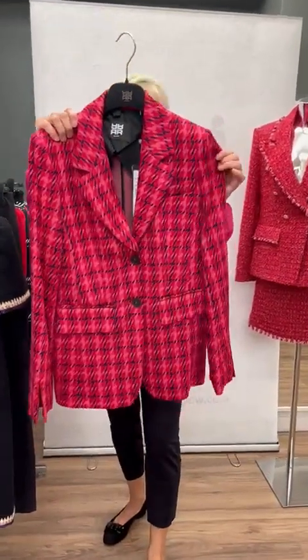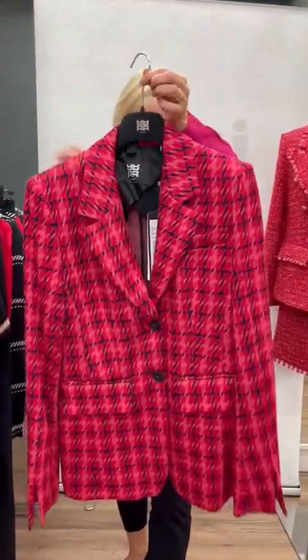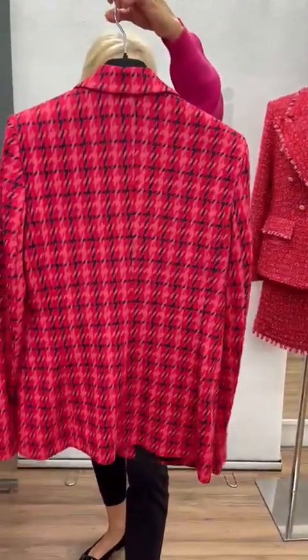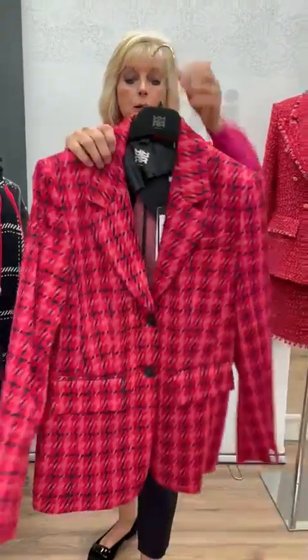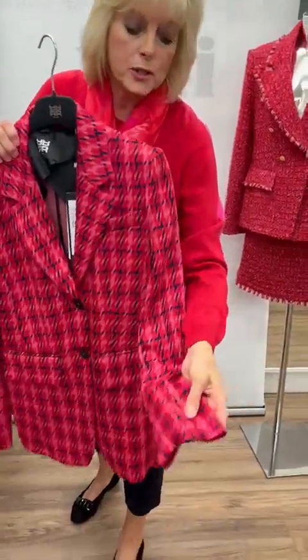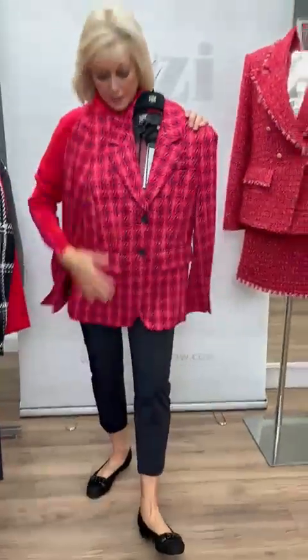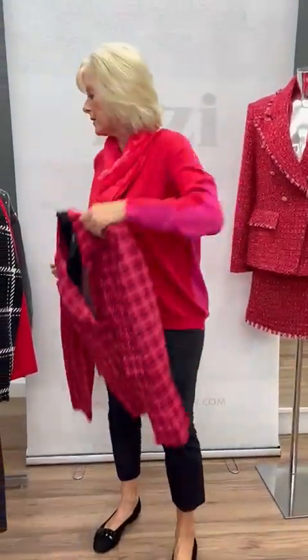Then onto another little blazer — this is a red, pink, and beige check. Really smart, gorgeous quality. It's only got two buttons at the front, it's got the faux pockets, and then it's got a gorgeous little detail — you can see little splits on the front. What a fabulous blazer to have in the wardrobe.